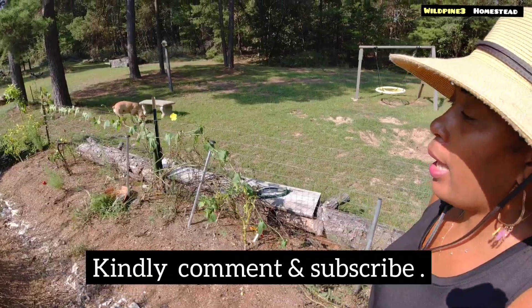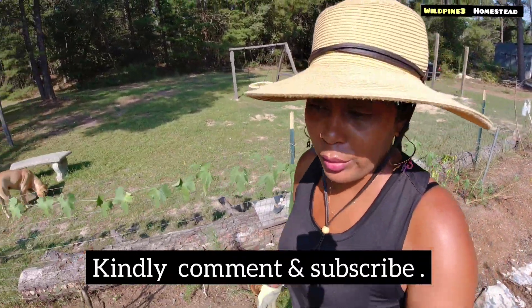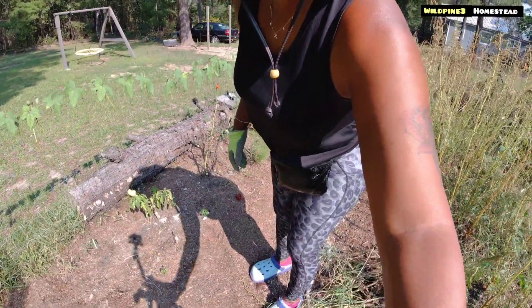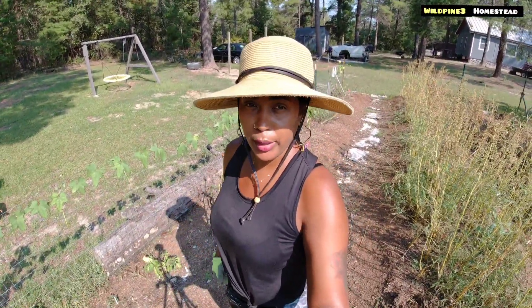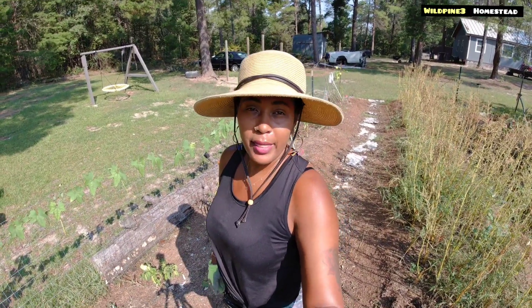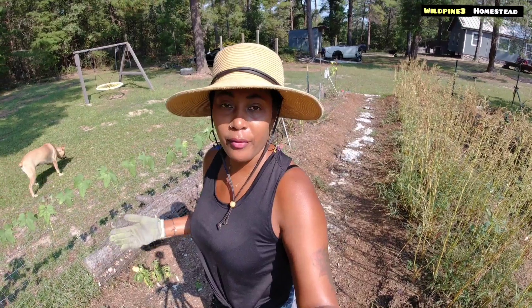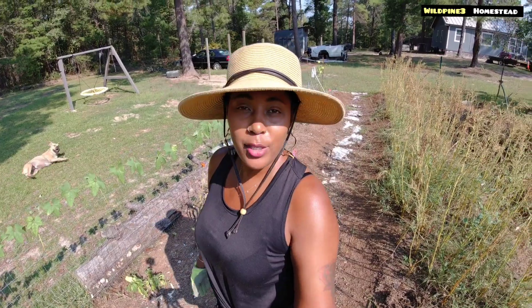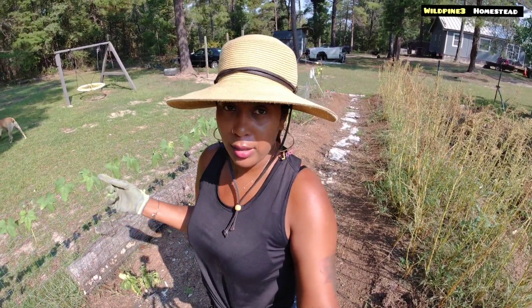My watermelon patch didn't do so good, but I have a few small ones that came out and I'll share that in the video. Alright, so I think that will do it for today — I just wanted to give you an update on what happened, the progress of the garden, and how it turned out.